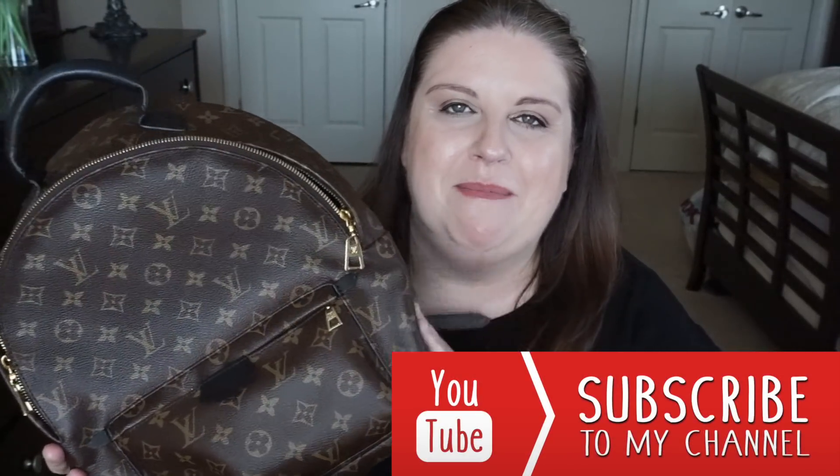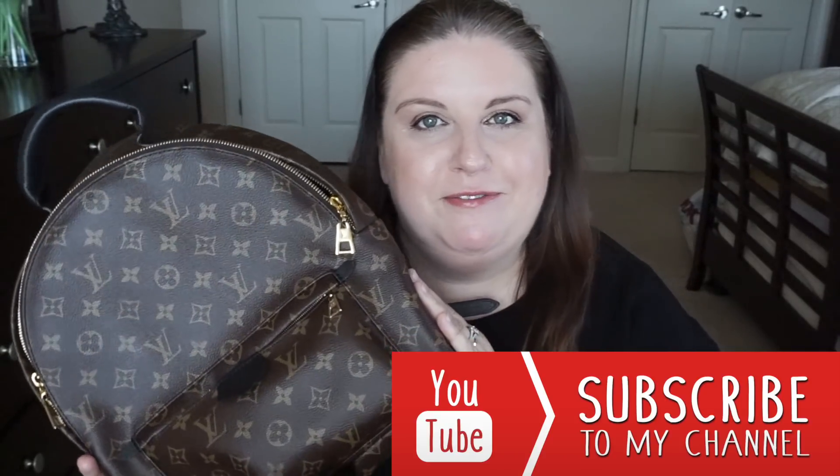Hi guys, welcome back to my channel! Today I'm going to pack my Palm Springs backpack with you because I am off to Poland and I'm very excited. I'm going to show you what I'm taking with me. This is going to be my personal item inside the plane, and then I'm going to have a little carry-on. I brought the camera down so you guys can actually see the backpack and what I'm putting inside clearly.